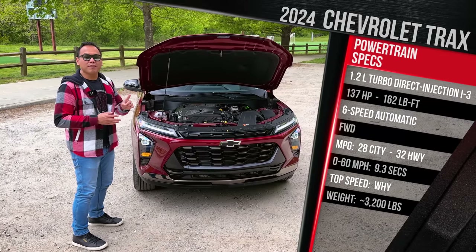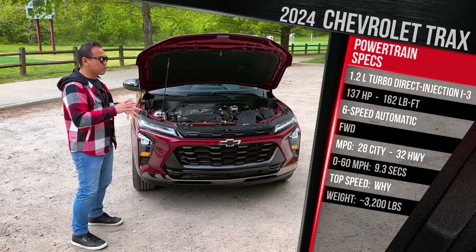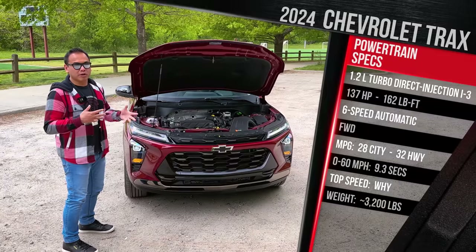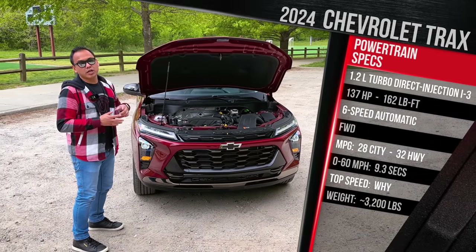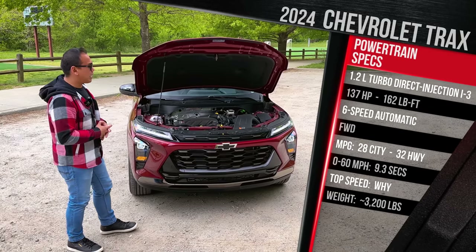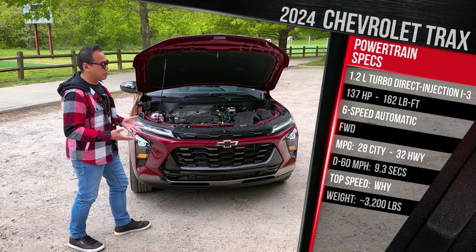In terms of the curb weight, I don't have that final spec. However, the old Trax was around 3,300 pounds. I suspect this one should be a little bit more, maybe around 3,500 pounds. This vehicle is not rated to tow because it is designed to be more like an economy SUV that's really just a lifted hatchback.